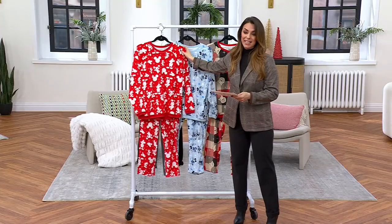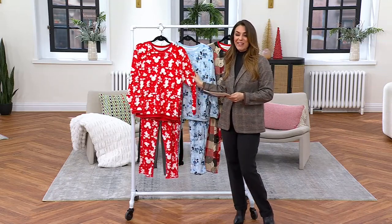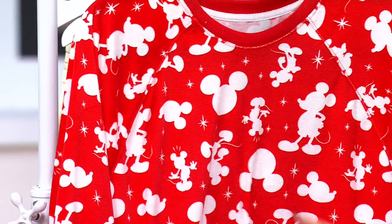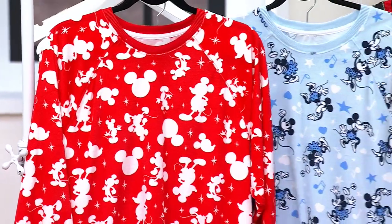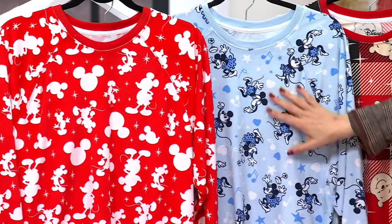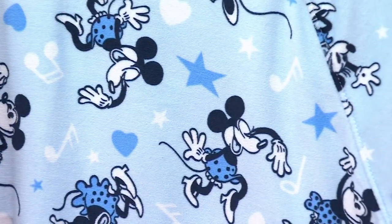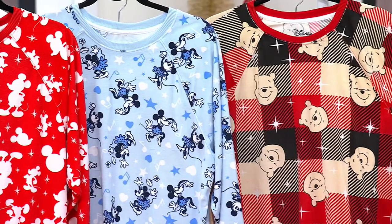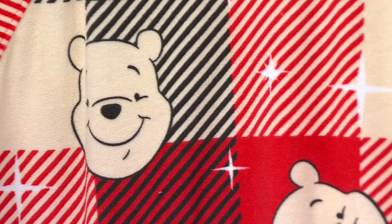The red Mickey is the one that Jacinthe was wearing. Then we have light blue Minnie — Minnie in the stars and the hearts. She's dancing all around. And we've got multi-Pooh — a really cute black and red plaid with Pooh Bear all through there. Extra small through 3X. Machine wash, tumble dry.